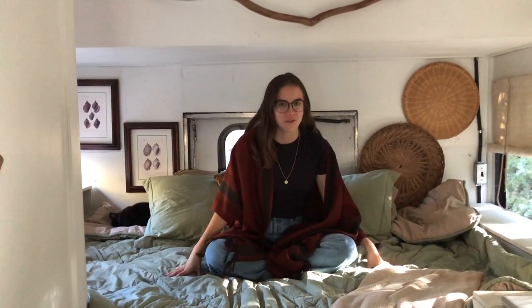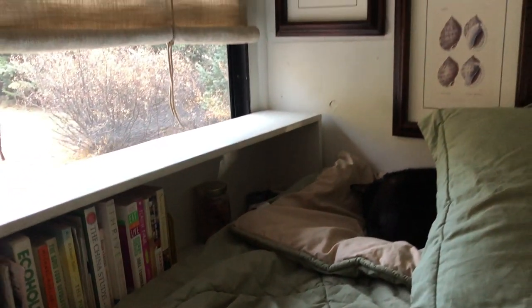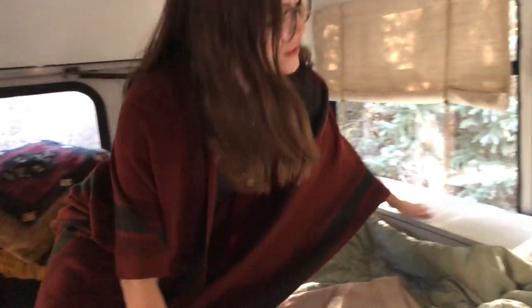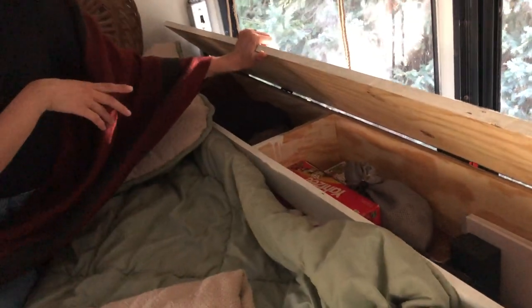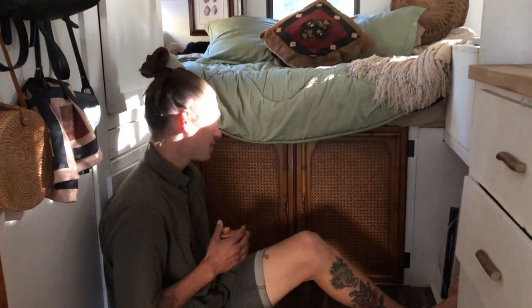Moving on to the bedroom side of the bus, we have a full-size bed that we both fit in very comfortably, and we created storage and usable space all around it. On this side we have a little library with all the books we took on the road. Our very sleepy kitty Kiki — our adventure cat — is back here resting. On the other side we have two big storage units that open up and hold everything from extra blankets to board games.